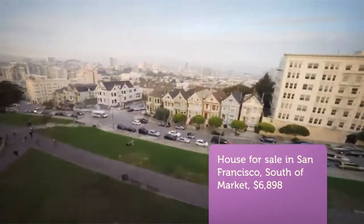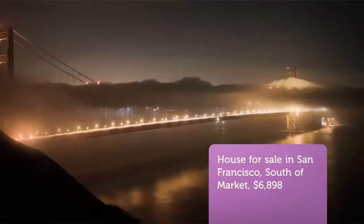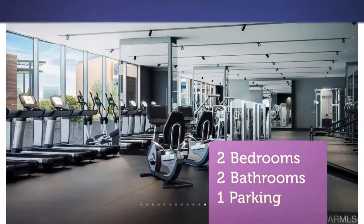Tower unit number 709 has the best layout, privacy, quiet, and views in the complex. Overlooking peaceful Mission Creek, watch the game at AT&T Park from your living room while admiring the SF Skyline and Bay Bridge.